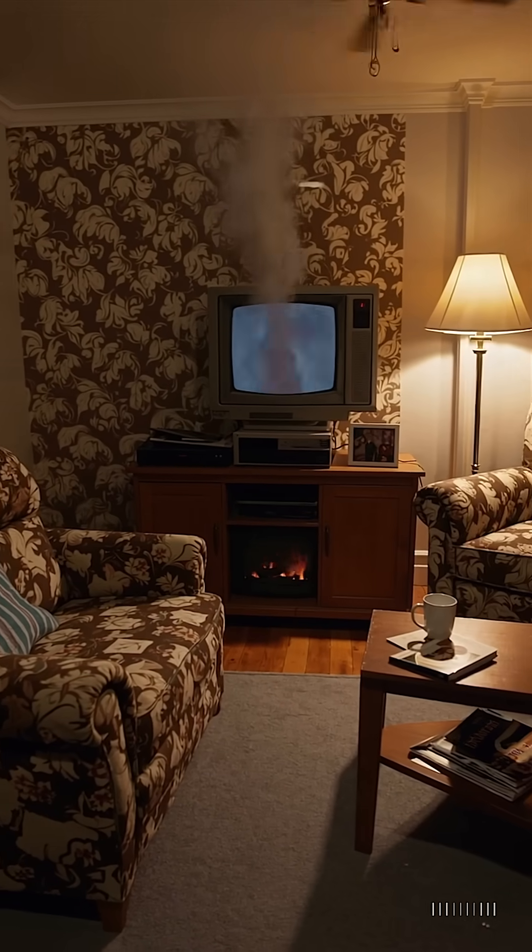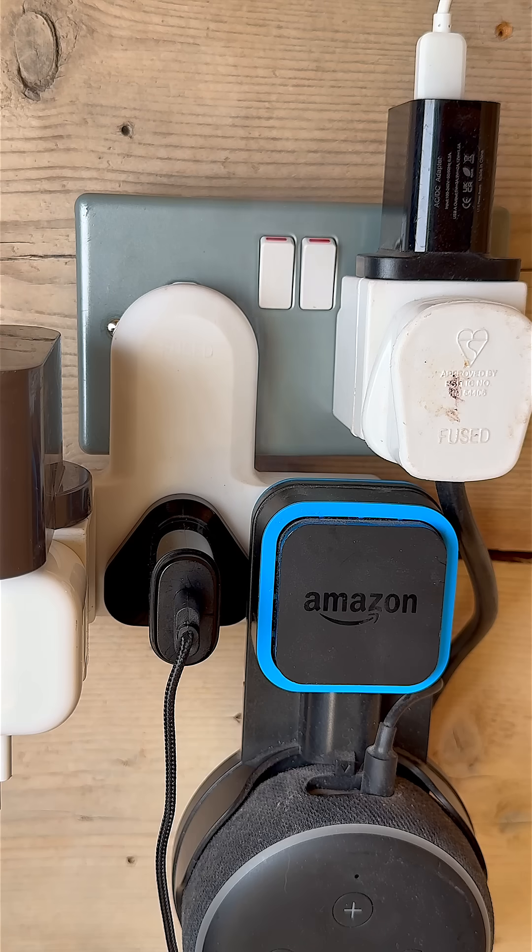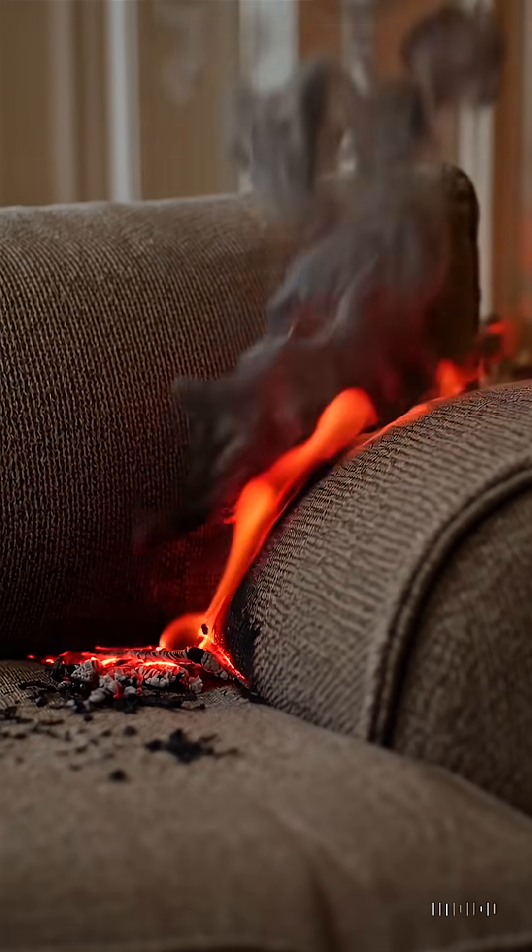Optical smoke detectors are best for hallways, lounges and bedrooms. They're great at spotting smoldering fires — think overloaded plugs, overheated cables or burning upholstery. Perfect for the kind of fire that builds slowly, often while you're asleep.